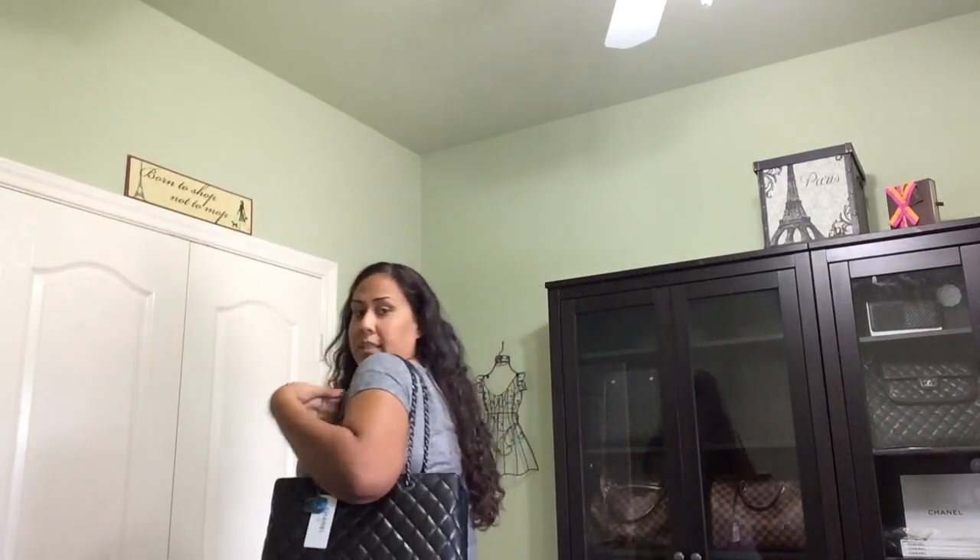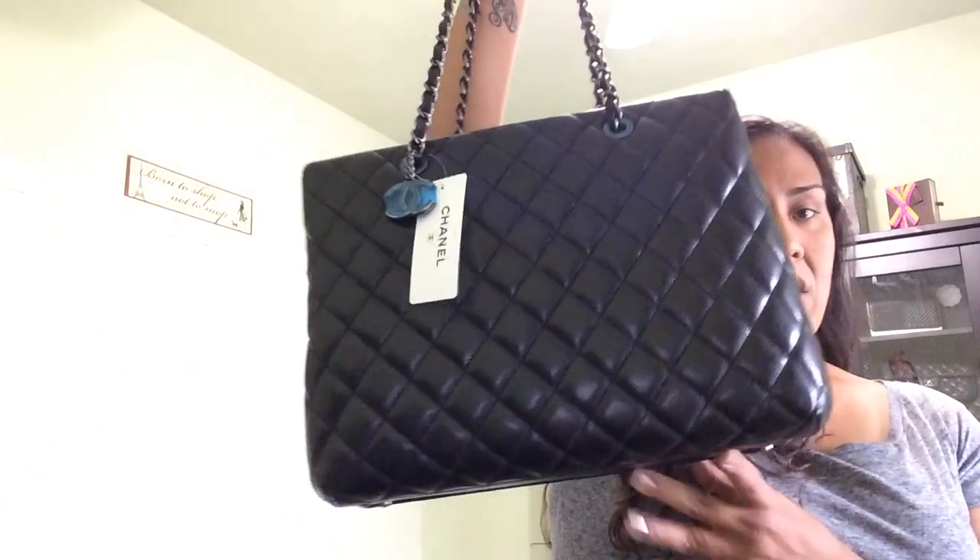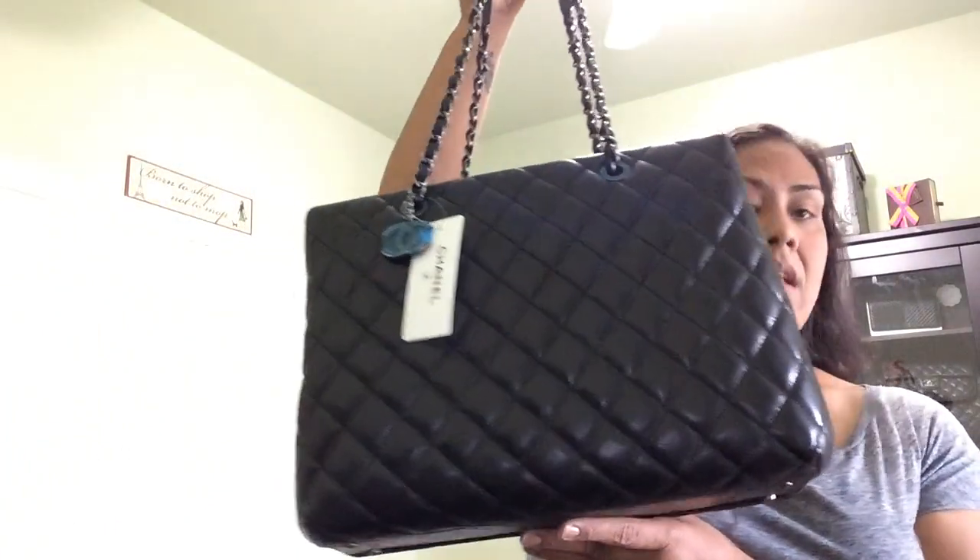The leather smell is so intoxicating. I'm going to pop it on before showing you the inside. Here's what it looks like on. I can do a full review to show you guys better, but I love the way it looks. The strap drop is so much longer than the GST.